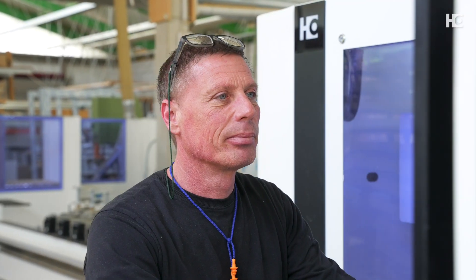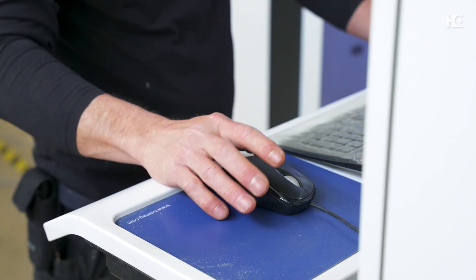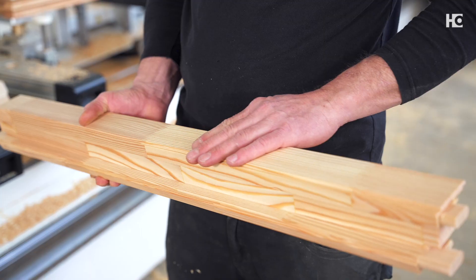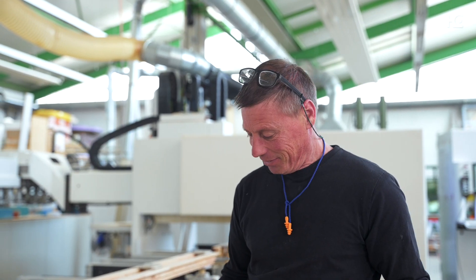In our opinion, HOMAG had the best machine. My employees are very satisfied, even if there were difficulties at the beginning. It takes some time to learn how to use it, which doesn't happen from one day to the next. But after a certain starting period, everyone was very satisfied.